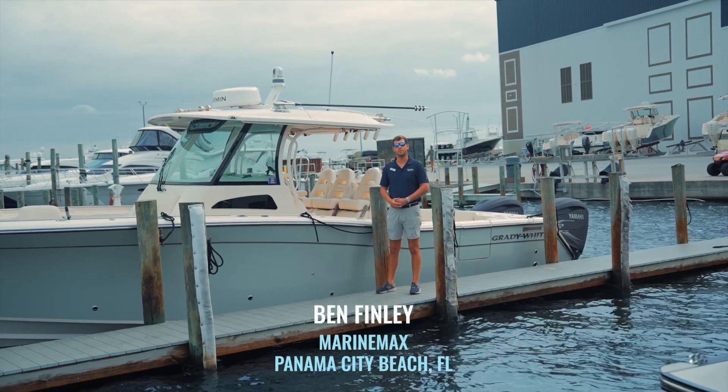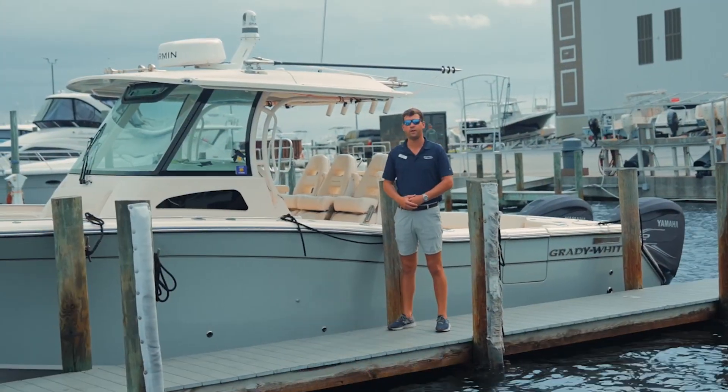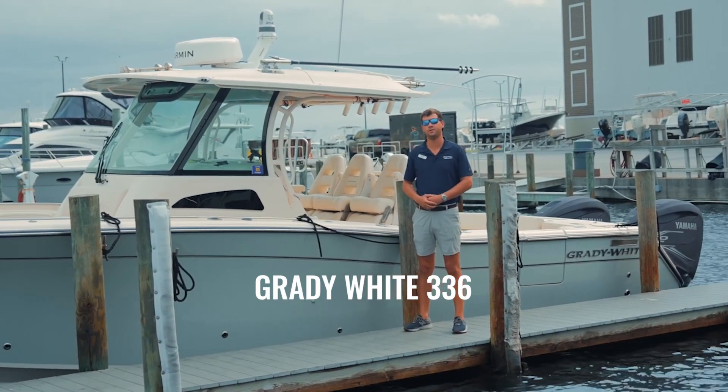Hey guys, Ben Finley here at Treasure Island Marina, standing next to this beautiful Grady-White 336 Canyon that we recently installed Hull Pro on.